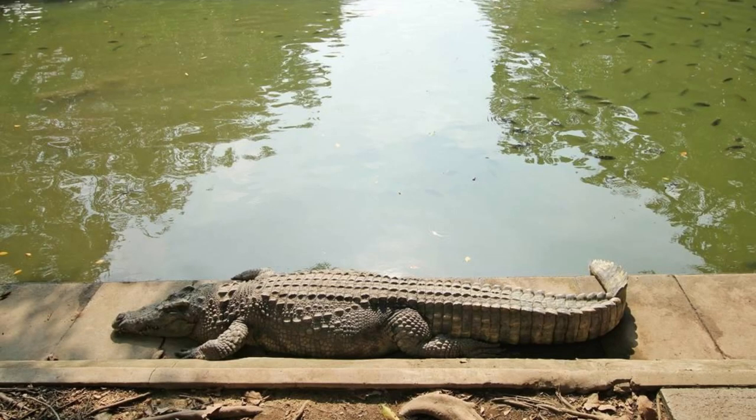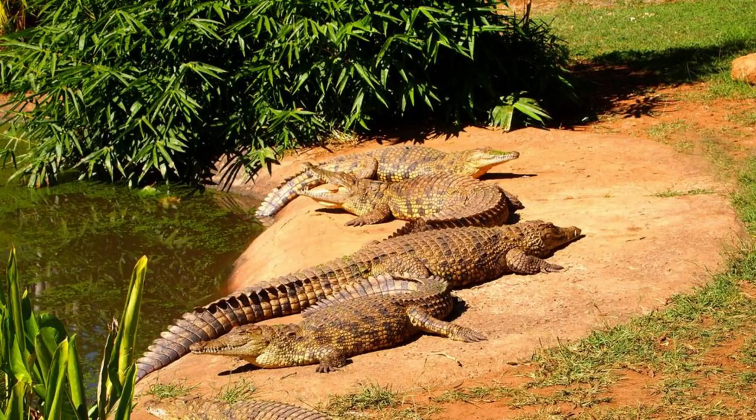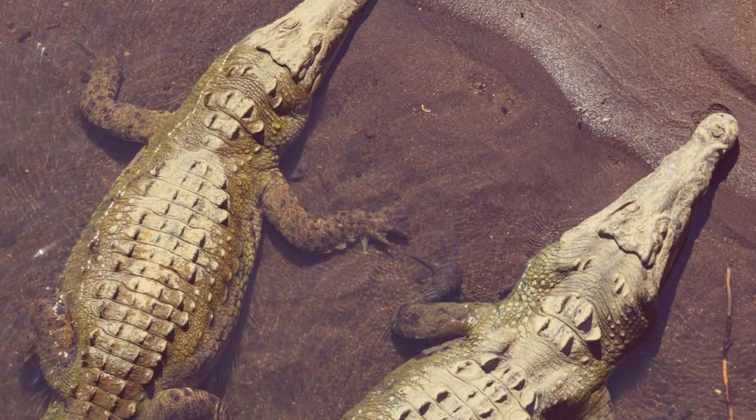Paga Sacred Crocodile Sanctuary. Experience the ancient traditions and spiritual beliefs of the Talensi people at the Paga Sacred Crocodile Sanctuary, located in the Upper East region. Explore the sanctuary's tranquil surroundings and observe sacred crocodiles as they bask in the sun or swim in natural pools. Learn about the cultural significance of crocodiles in Talensi folklore and rituals, and participate in ceremonies that honor these revered reptiles.